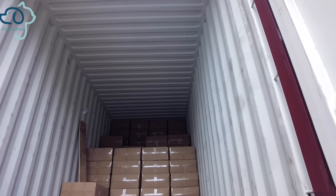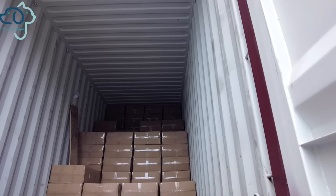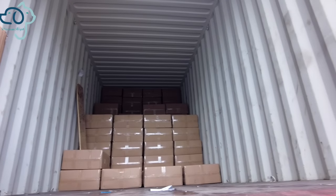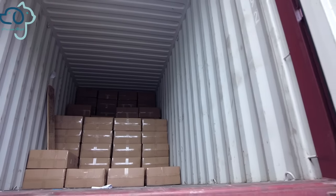You can see all cartons are fitting the container very tight, leaving no awkward space. This is very good for our customers as it helps them save more on shipping costs.